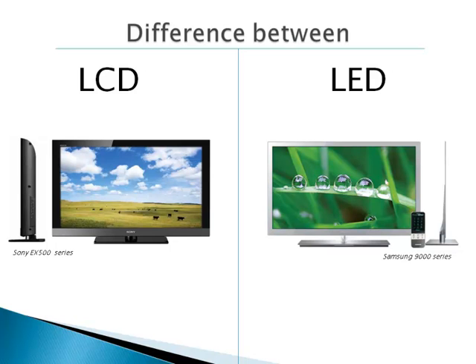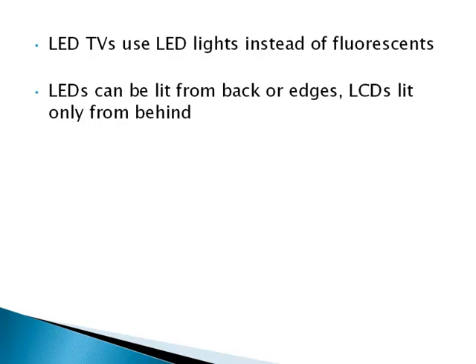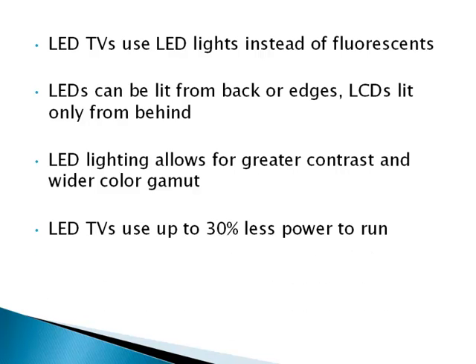So considering LCDs and LEDs are so similar, what are the main differences? LEDs use light emitting diodes for lighting, unlike typical LCDs which use fluorescents. LEDs can be lit from either the edges or from behind, while fluorescents only give LCDs the ability of backlighting. LED lights are much smaller and longer lasting than fluorescents, resulting in a better picture and color quality, as well as a longer lifespan. The difference in size also means that LED lights require less energy to operate, which leads to LED TVs using up to 30% less power to run.